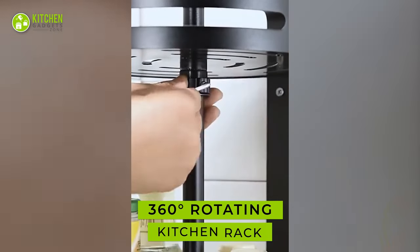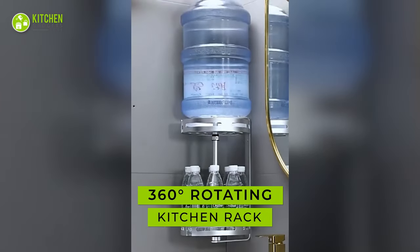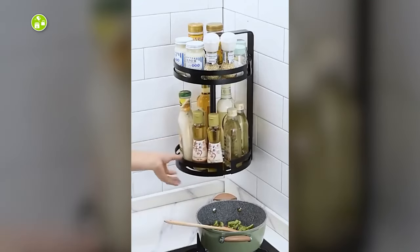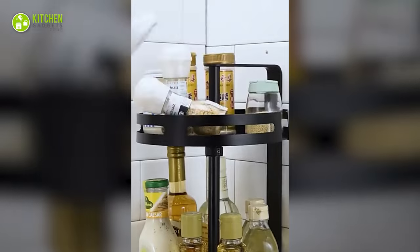Maximize the kitchen space with this rotating spice rack. This punch-free, rotating spice rack has two adjustable layers that can hold different spice jars. Its polished edges prevent jars and bottles from slipping.